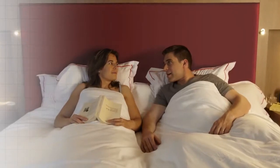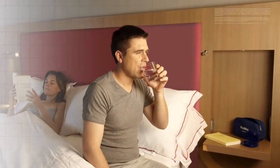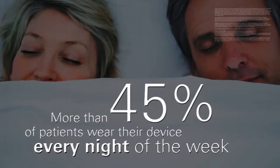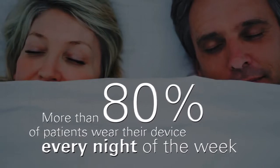Wearing Narval CC won't prevent you from being able to talk with your bed partner, and you'll be able to take a sip of water at your bedside without removing the appliance. Narval CC is so comfortable, more than 80% of patients wear their device every night of the week.